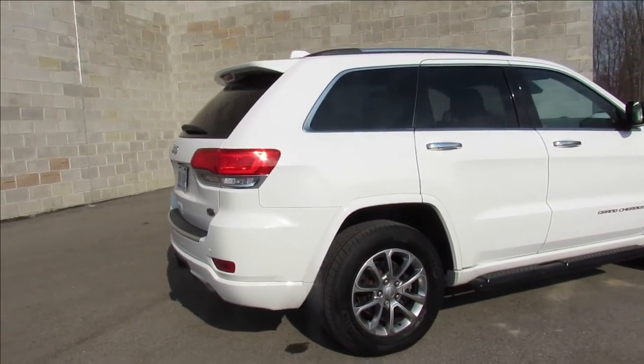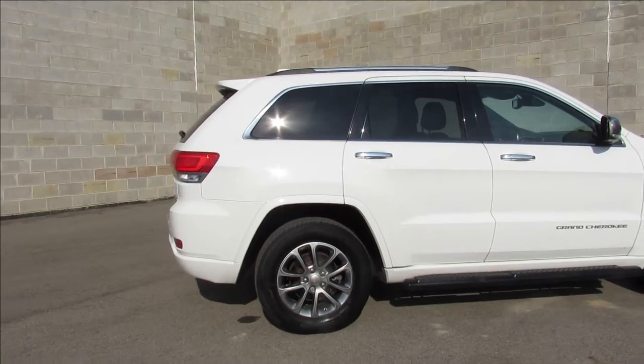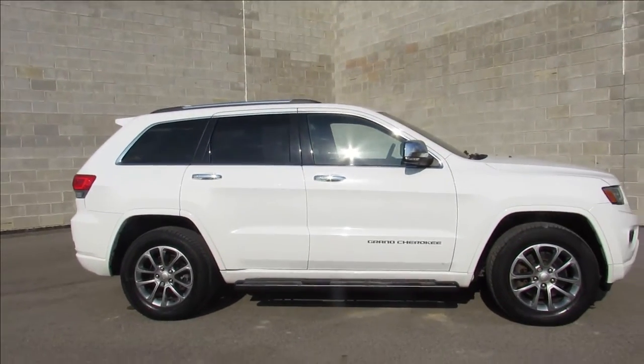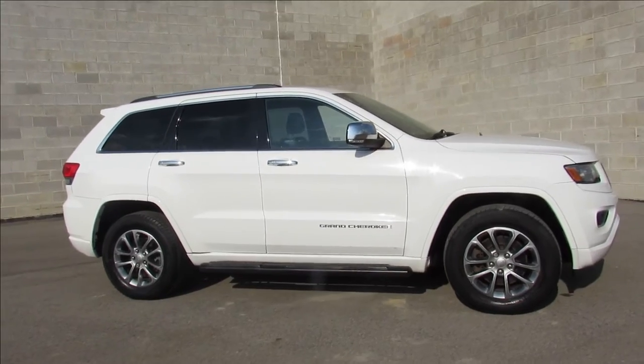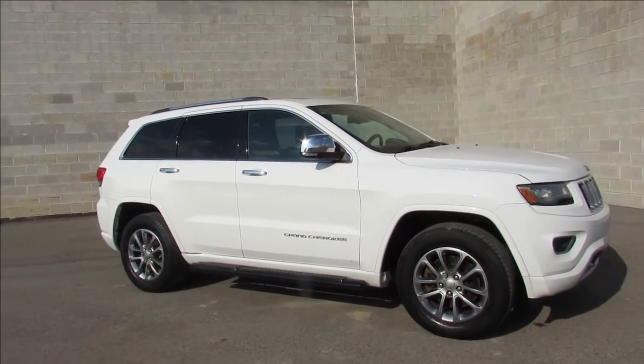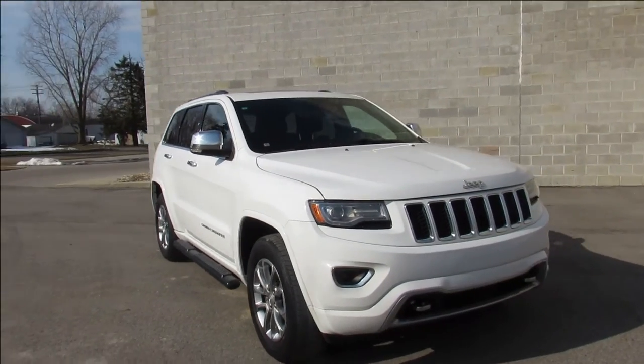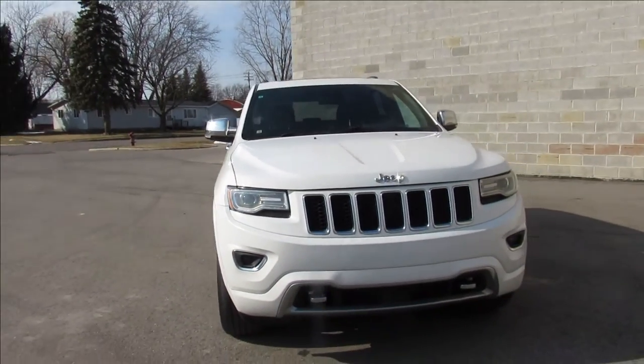Hard to find, so it's mechanically perfect, needs nothing. This is a great vehicle you can buy with confidence. It's in great condition — 2014 Grand Cherokee 4x4 Overland with the eco diesel. Visit our website at approvalpowersports.com.